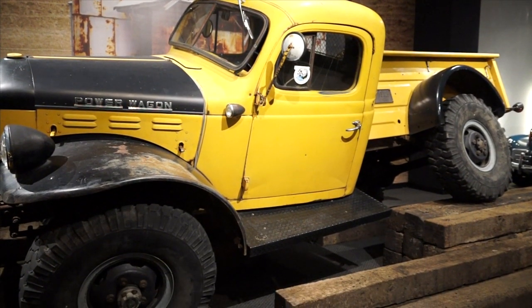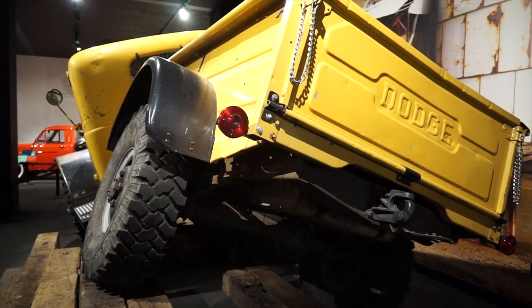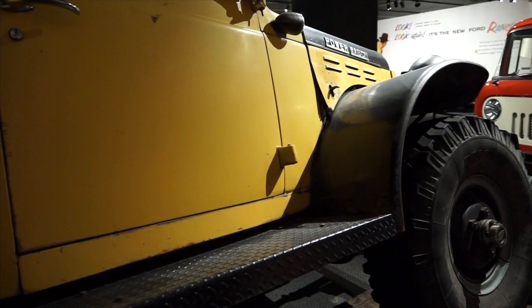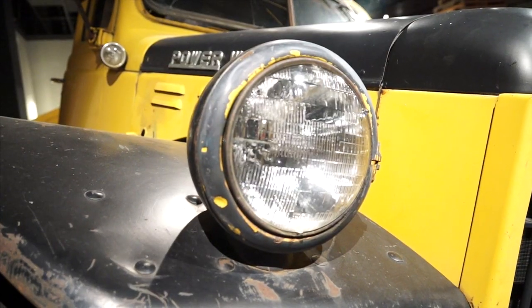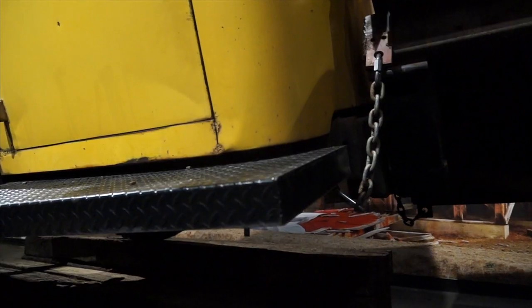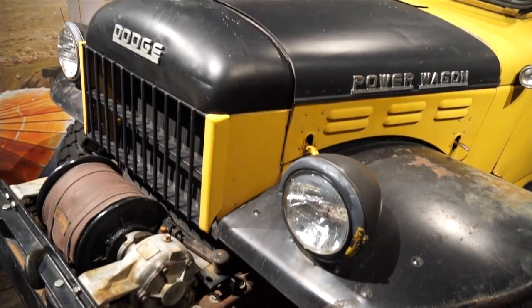A 1953 Dodge Power Wagon with a Willock swivel frame conversion. Willock was a company in Toronto, Canada — a lot of logging around there. Trucks in cold air with heavy loads would snap or crack their frames. So they came up with the idea of making the chassis swivel: they'd take a Dodge Power Wagon, cut the chassis in half, and use a weld-in adapter that allowed the truck to swivel back and forth. Chains limited the travel so they couldn't totally flip, and two pins locked it in place on a flat surface.